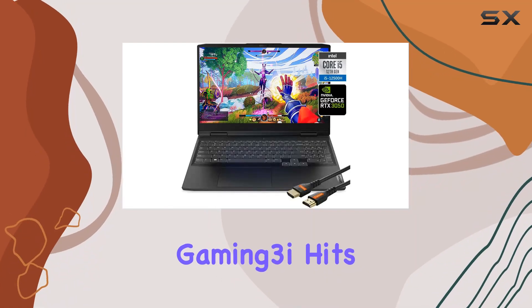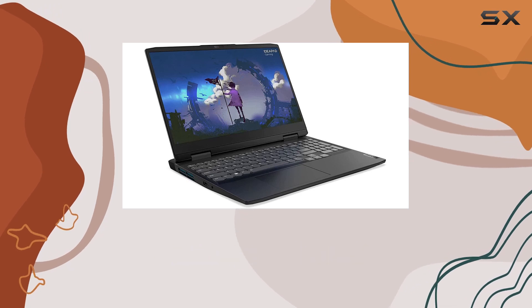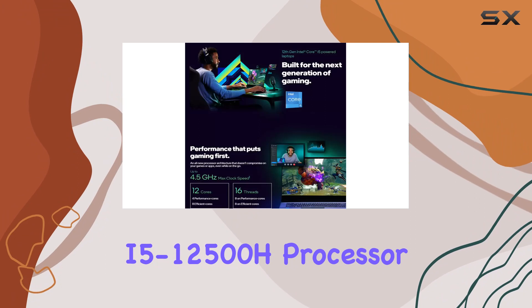The Lenovo IdeaPad Gaming 3i hits the sweet spot between gaming prowess and productivity, packing a punch with its 12th-gen Intel Core i5-12500H processor.